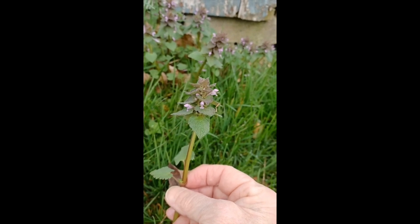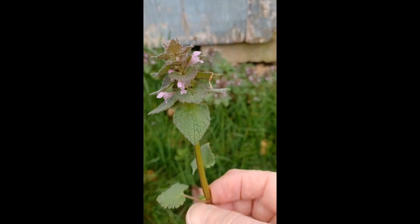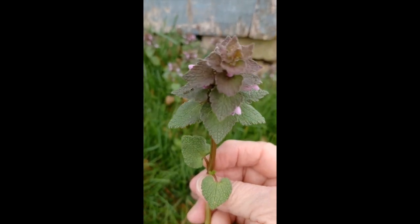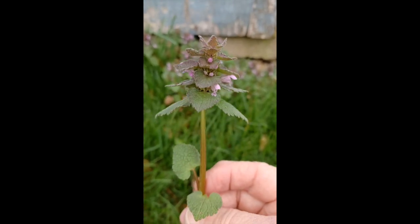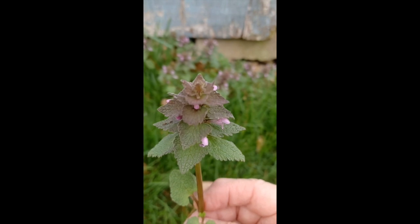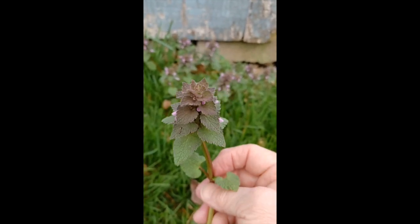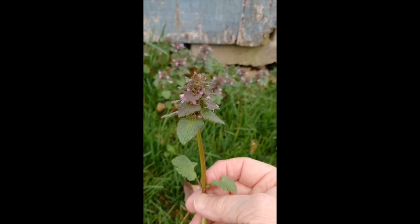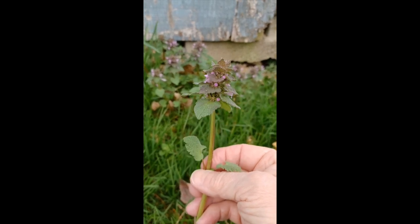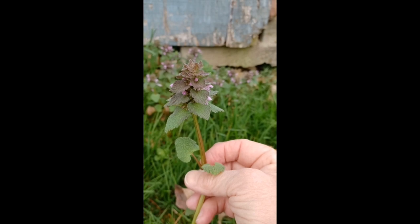A lot of people will confuse this with some other wild things that kind of look like this, though there's nothing really that looks quite like it. I would suggest, if you ever decide to ingest something and you don't know, use your Google Lens on your phone — it will really help you identify plants. A lot of times they're on the money, sometimes not. Just keep researching if you're not sure instead of just eating and hoping for the best. There are similar plants like chickweed and henbit. Everybody mows this stuff down just to get rid of it, but it's very nutritious and it's great for the bees — the bees love it.